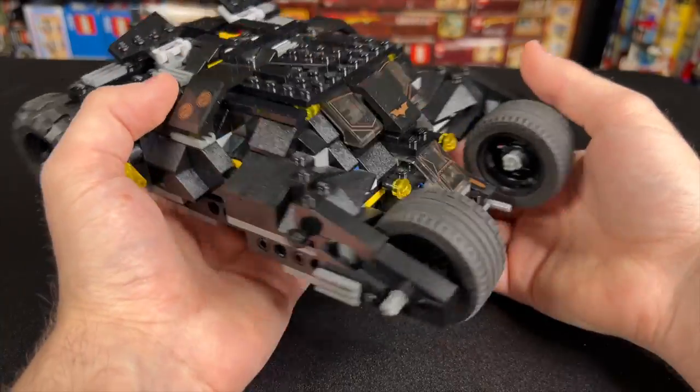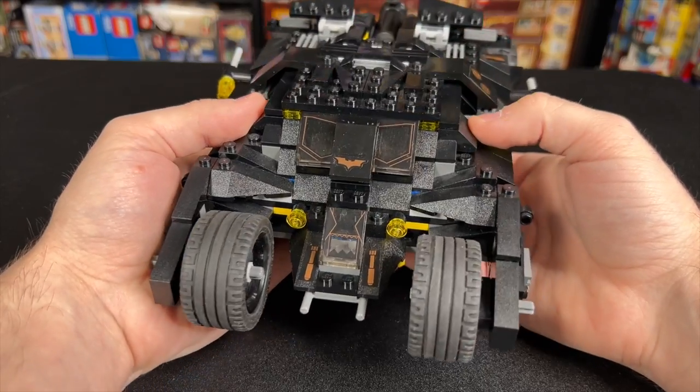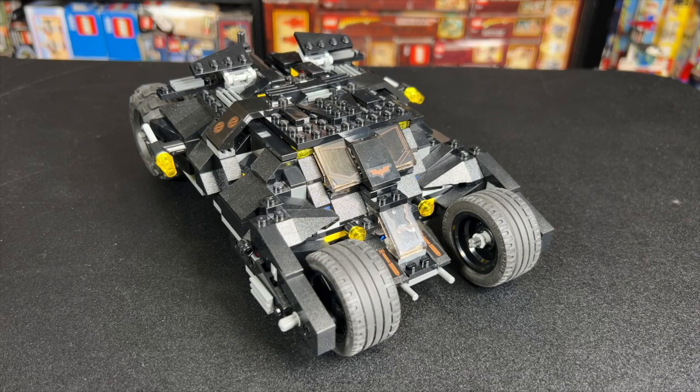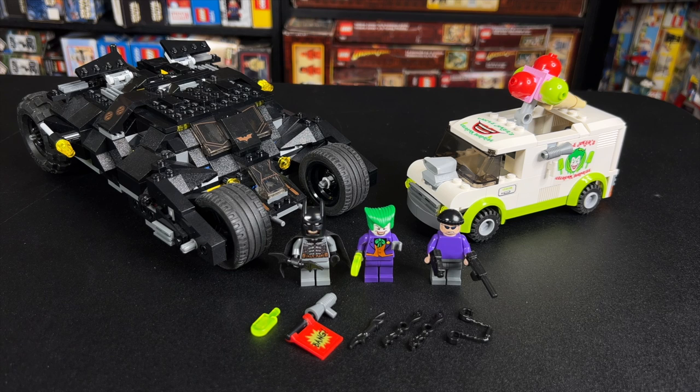I can't tell you how many hours I spent playing with this as a kid in the summer of 2008, and it's pretty darn cool to hold it once again. So now that we've reviewed it, let's zoom out and I'll give you my final thoughts on this classic Batman set. Making this video was like reliving the summer of 2008 for me. I remember this set so vividly, I had so many adventures with it, and now I got to have one more adventure reviewing it here with you guys. Be sure to drop a comment and let me know what you think of this set, how you think it aged, and hit like and subscribe if you haven't already. Until next time, build on.